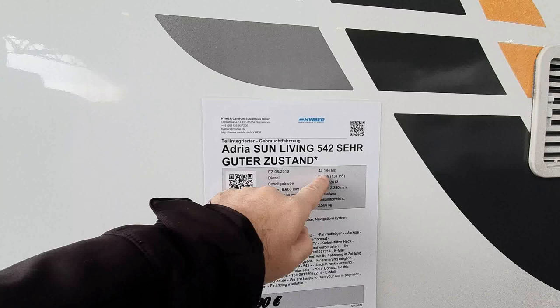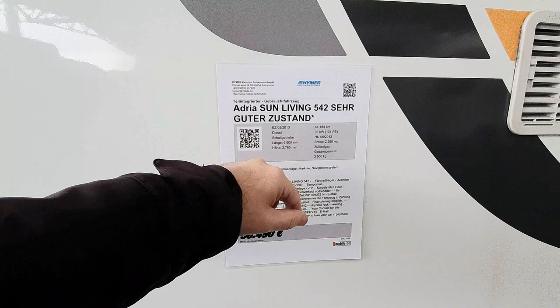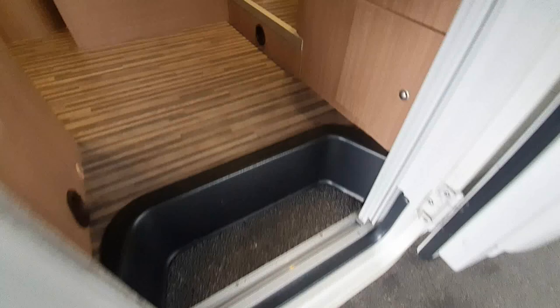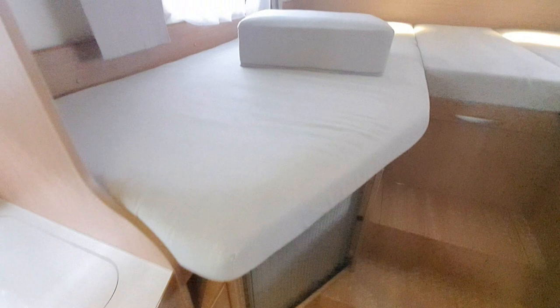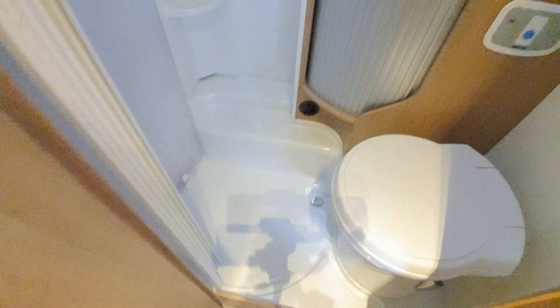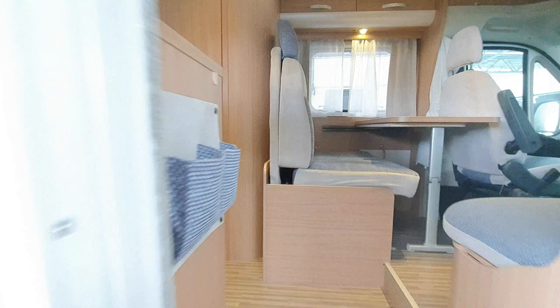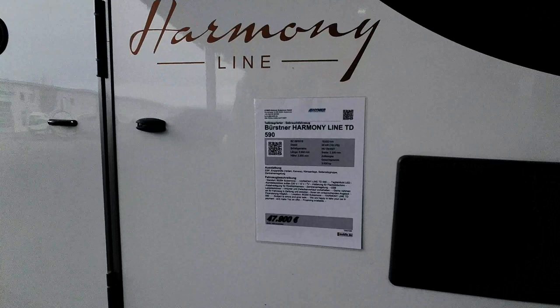This Adria Sun Living is obviously not the same quality - 44,184 euros, very good condition, first registered May 2013. Given the choice between an Adria and a Hymer, there's nothing to think about at all. I don't have a particularly high opinion of Adria. Bear in mind I'm a bit of a clearing house as far as opinions are concerned, because people complain to me a lot through the website and YouTube.